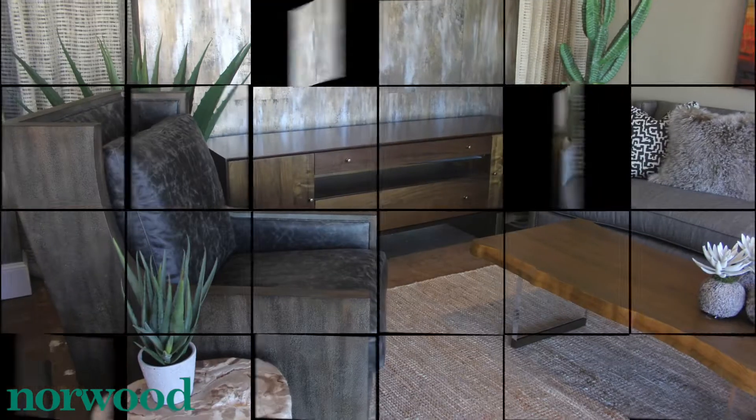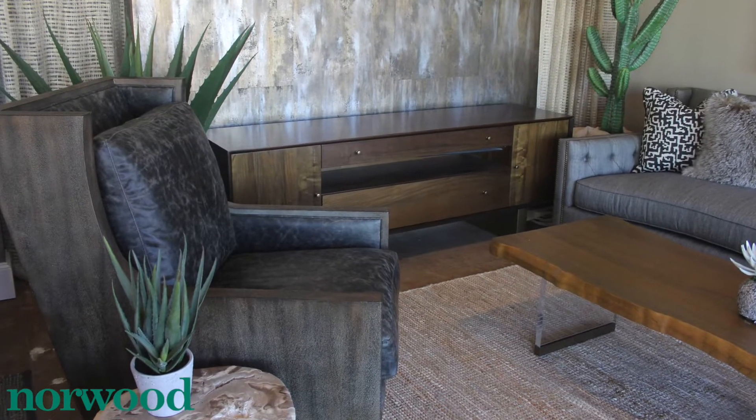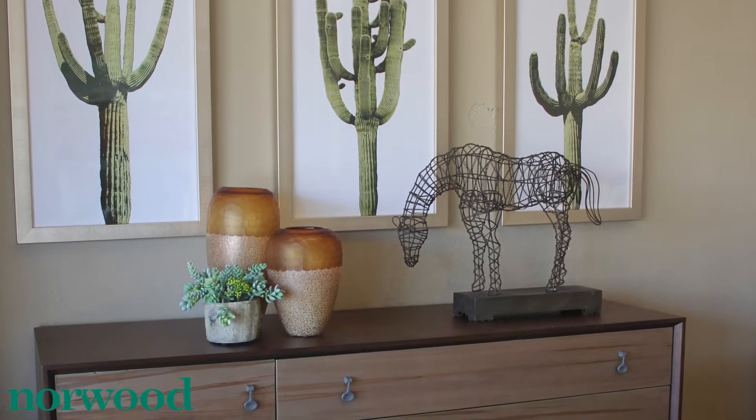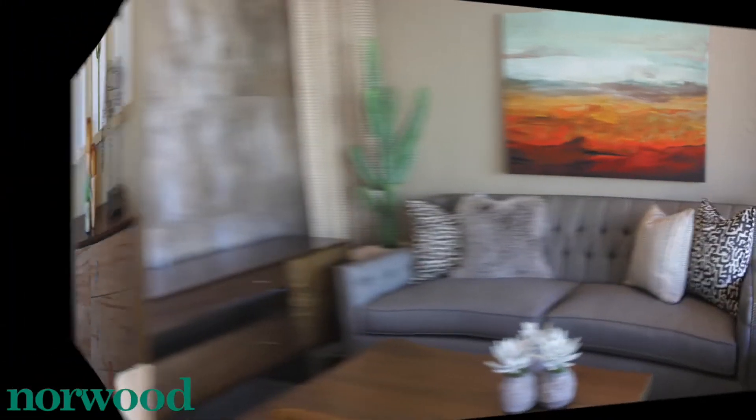What inspired me to create this space is really my love of the desert. I'm so interested in all the natural color, texture, and unique patterns that you see when you're going through the desert.